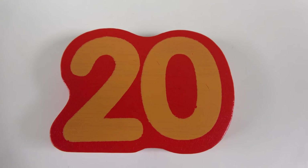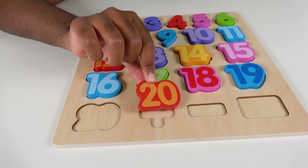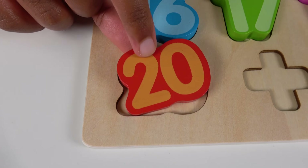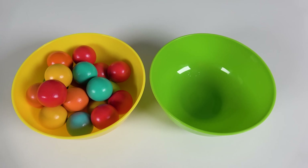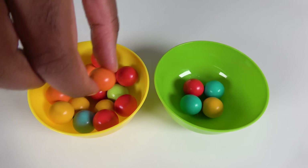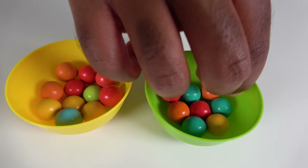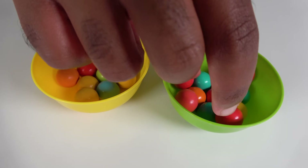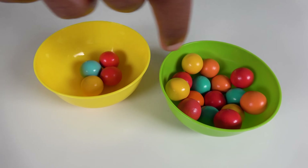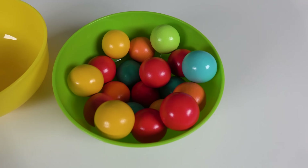Do you know what number is this? This is the number 20. Where will the number 20 match on this board? Will it match right here? No, what about here? Yes, the number 20 will match right here. 20. Now let's count to 20. One, two, three, four, five, six, seven, eight, nine, ten, eleven, twelve, thirteen, fourteen, fifteen, sixteen, seventeen, eighteen, nineteen, twenty. Twenty marbles.